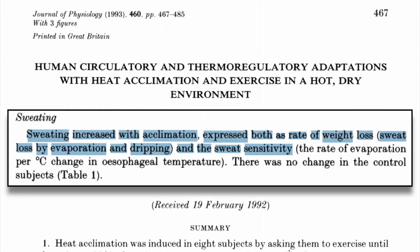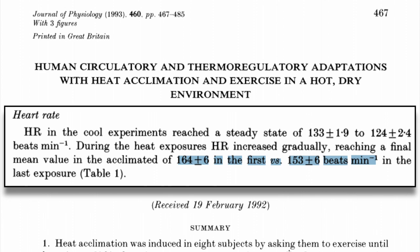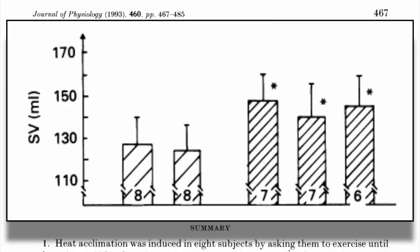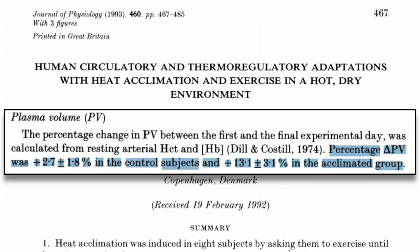One explanation for this could be increased sweating with acclimation, both in sweat rate and sweat sensitivity. The heat acclimated subjects were also able to reduce that rise in heart rate that we see when exercising in the heat, from 164 beats per minute in the first trial to 153 beats per minute after acclimation. Other markers such as cardiac output, stroke volume, skin temperature, and plasma volume were all improved after acclimation as well.